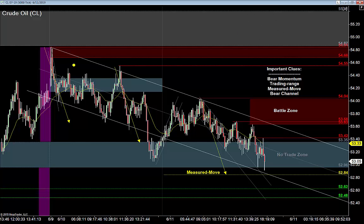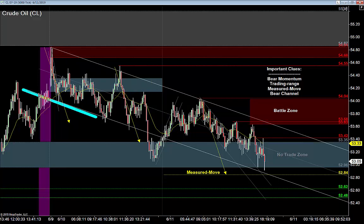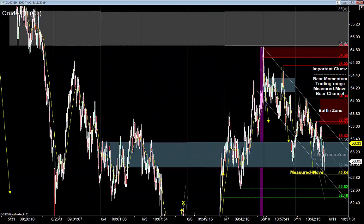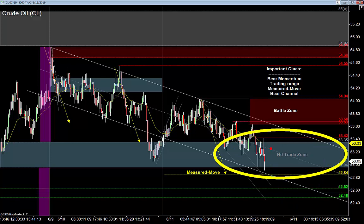Looking at oil right now, it's pretty easy to see that oil is a bear market at this point. Anytime I have a bear market, I always want to find levels of resistance to sell off of. Most importantly right now, we are right back inside of that same trading range right around $53 a barrel. Because momentum is bearish, I'd much rather be a seller in areas of resistance.